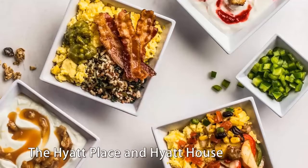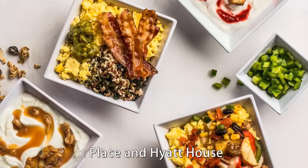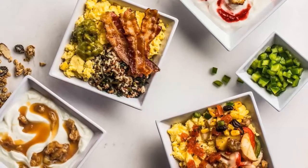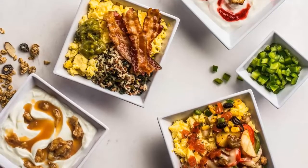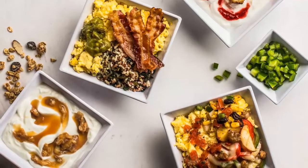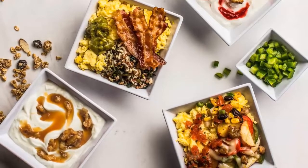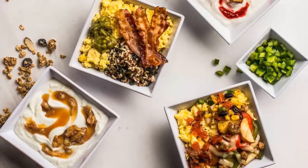The Hyatt Place and Hyatt House brands recently announced a new breakfast experience that allows guests to customize their breakfast bowls and Greek yogurt parfaits. They can choose premium ingredients such as cage-free eggs and all-natural bacon and sausage for the breakfast bowls, or more indulgent options including a warm caramelized banana topping for the yogurt. Pay an advance rate of $264 daily for a September 1st to 4th visit at the Hyatt at the Bellevue in Philadelphia.